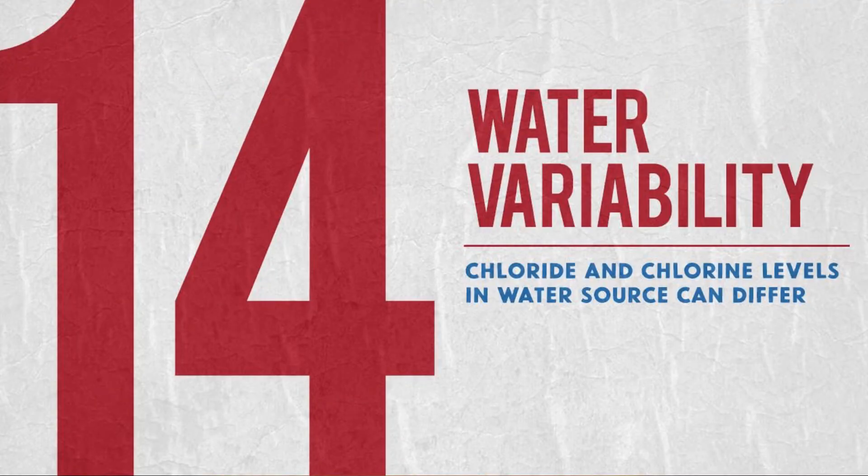On to number 14: water variability. Basically, keep track of the pH levels within your water. If you're on a public water supply, that chlorine count can vary from day to day, so keep track of it. We recommend distilled or deionized water.